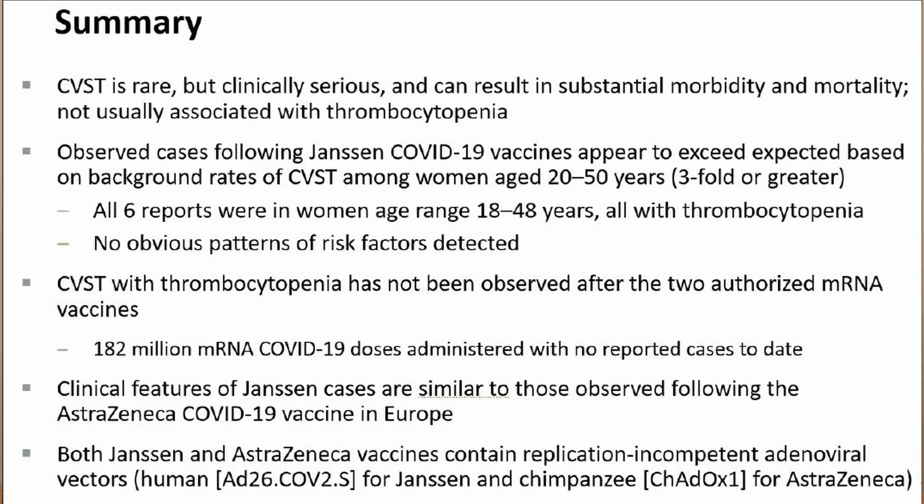What was being found on April 14th when the vaccine was paused: they noted six reports of women in the 18 to 48 years of age range, all with low platelets. At the time this was six cases out of 6.8 million vaccinations. The rates of these venous blood clots in the brain appear to be about threefold greater than background rates in the general population. No reported cases of this clotting had been seen in 182 million vaccinations with Moderna or Pfizer. The clinical features were similar to those observed with the AstraZeneca vaccinations in Europe. The thing in common is that both vaccines use an incompetent adenoviral vector to deliver vaccine into the cells.